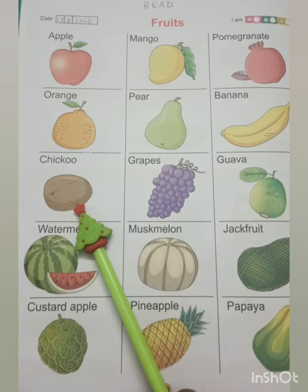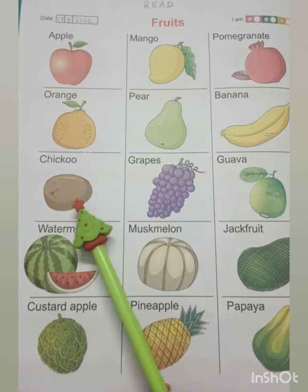This is a chiku. It has brown color. It has few seeds.